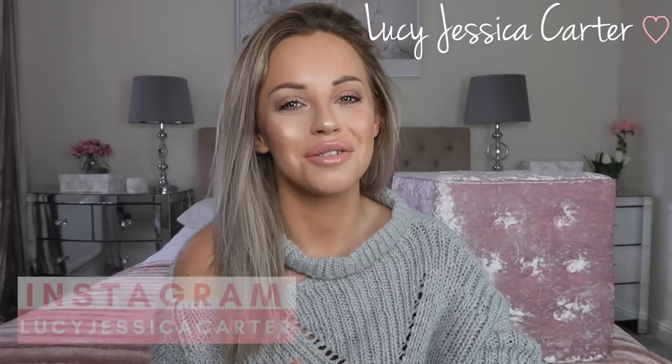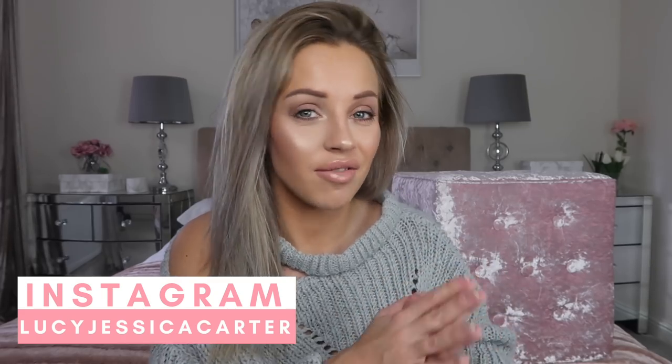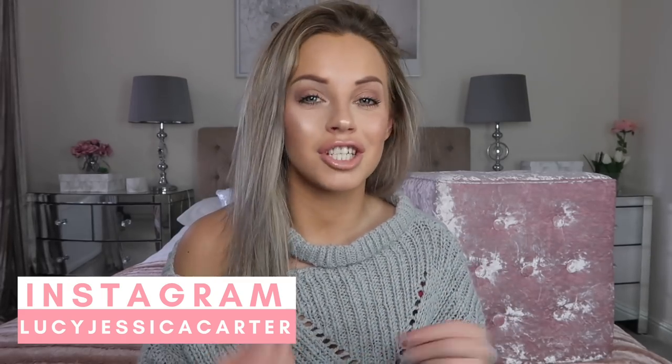Hey guys, welcome back to my YouTube channel and welcome to my cheap and glamorous furniture haul video. I've got quite a collection of glamorous but very reasonably priced furniture in my house, so I want to share some of these items with you. First of all, I want to show you my newest item.